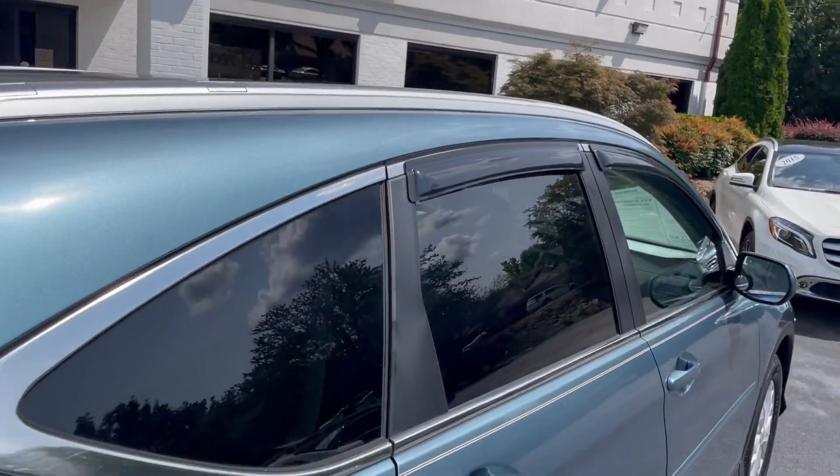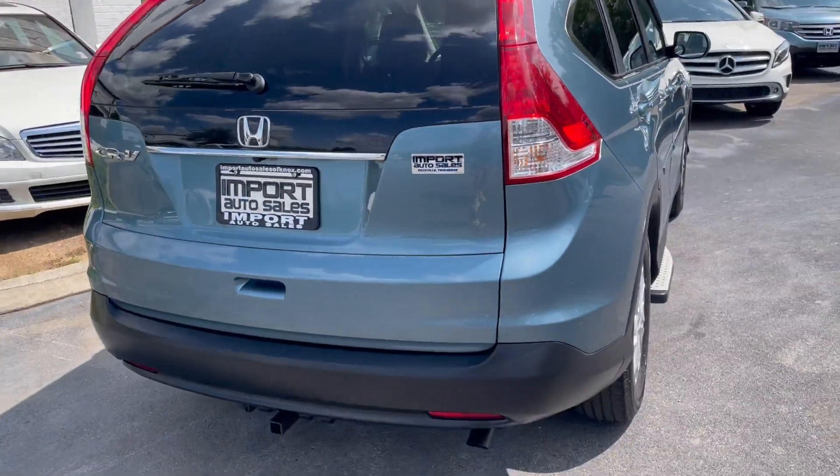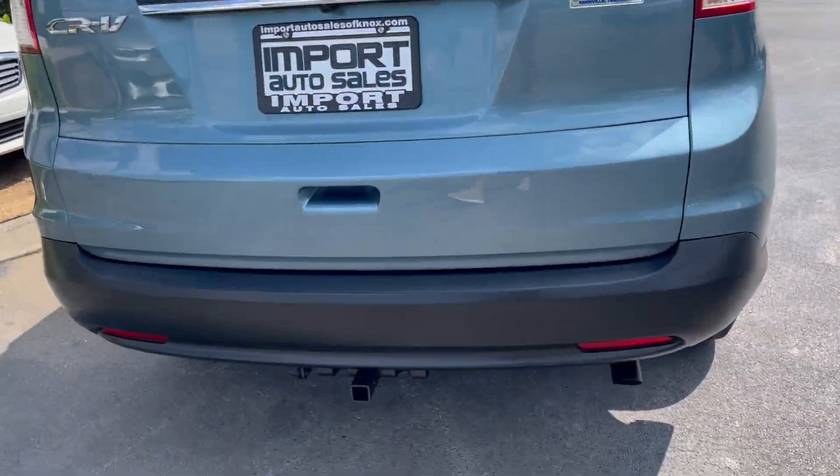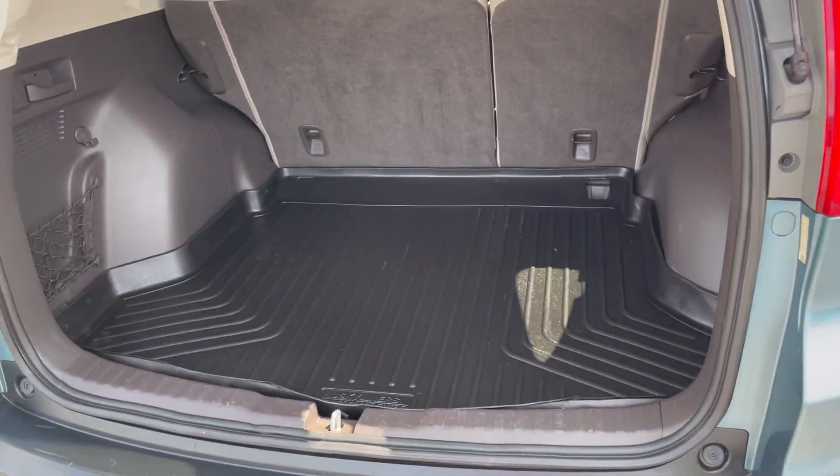It actually has vent shades above the windows as well. Loaded out with leather interior and heated seats, it's got the tow package already installed and an all-weather trunk liner.